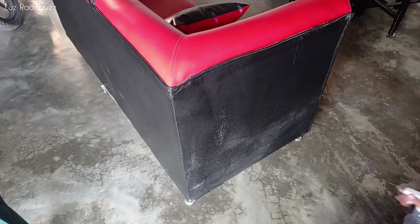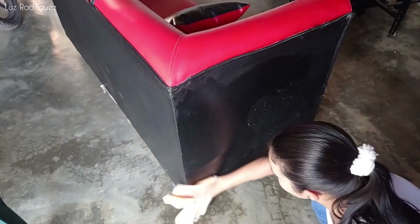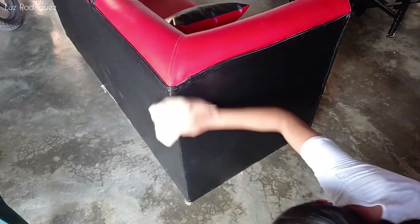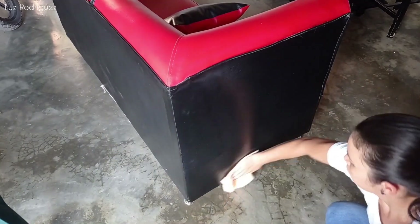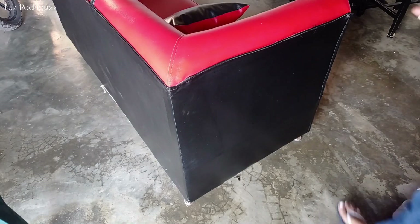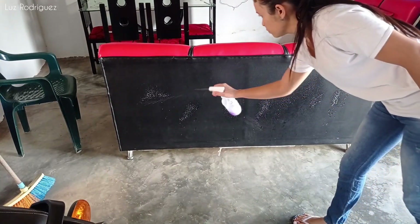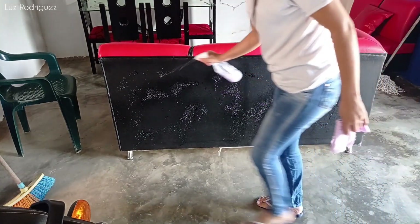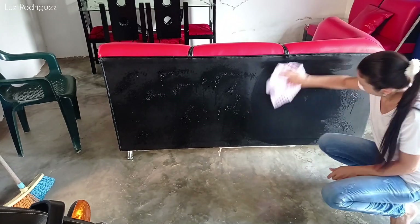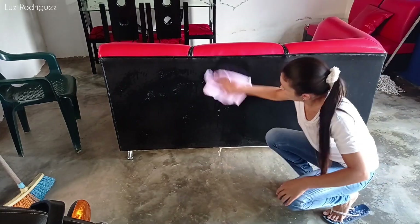Miren la cantidad de moho y de humedad que hay en esta parte del mueble, y eso que los estoy corriendo más seguido para limpiarlos. Estoy pensando que de este lado tal vez pueda ser pintura, pero el otro lado tiene contacto con la cortina azul de la ventana de la sala. Entonces tal vez no es pintura de la pared sino ya humedad o moho. Y eso que las lluvias cesaron, ya no está lloviendo; está haciendo un sol tremendo todos los días. Sin embargo se acumula el moho en los muebles y no sé por qué razón, porque la temperatura aquí es bastante alta.